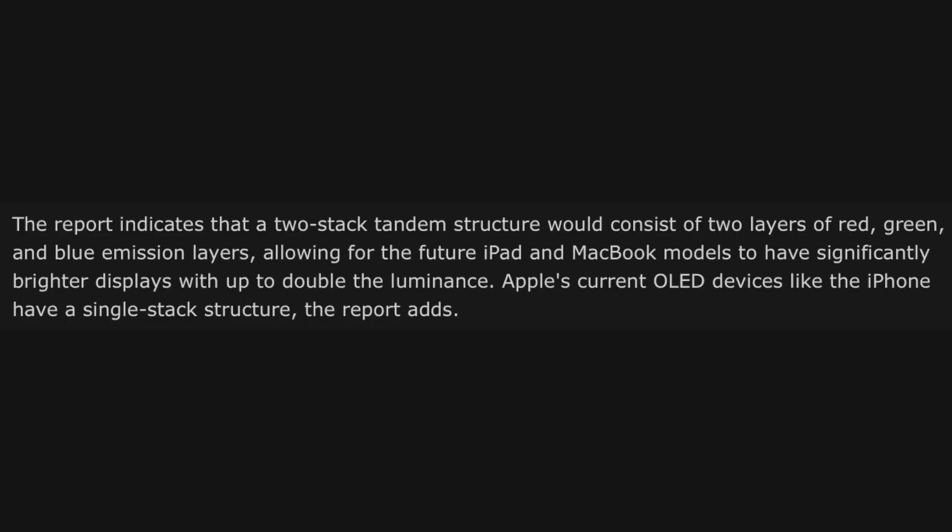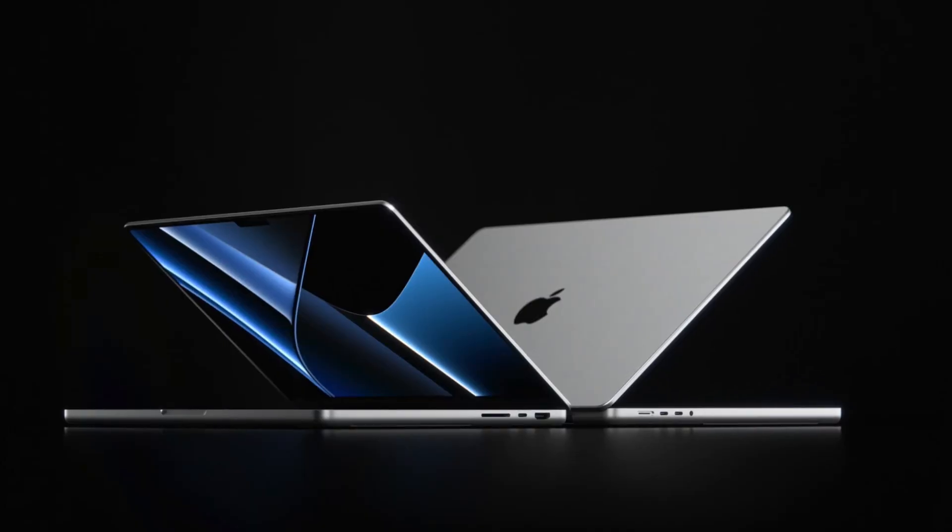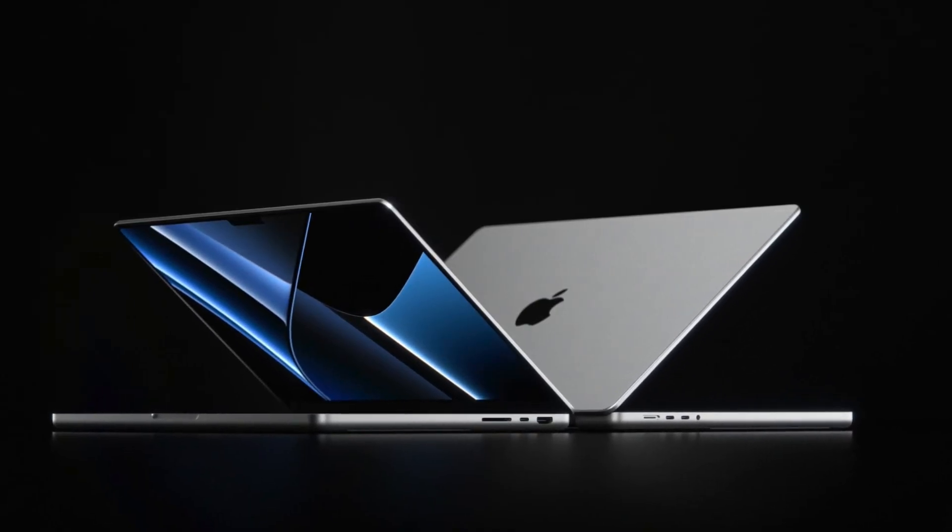That's where the two-stack structure OLED displays come into play, because these will consist of two layers of red, green, and blue emission layers, which should basically solve the issues we currently have with OLED. So this should be way more durable, should have a longer lifespan, and also the display should be super bright.